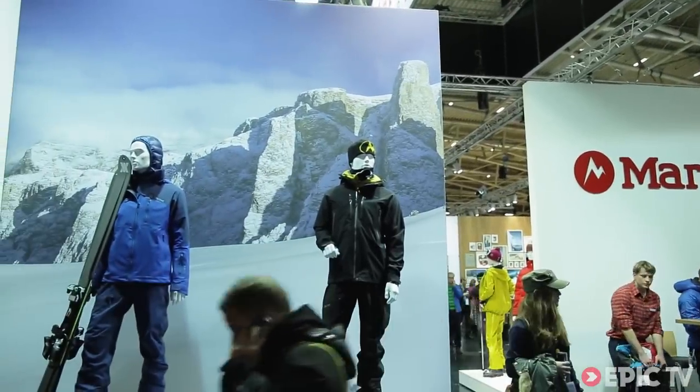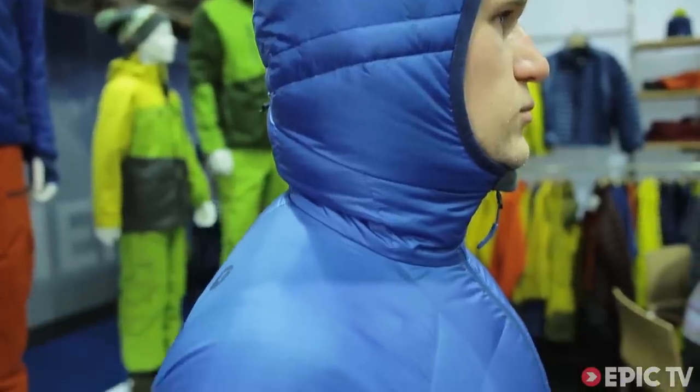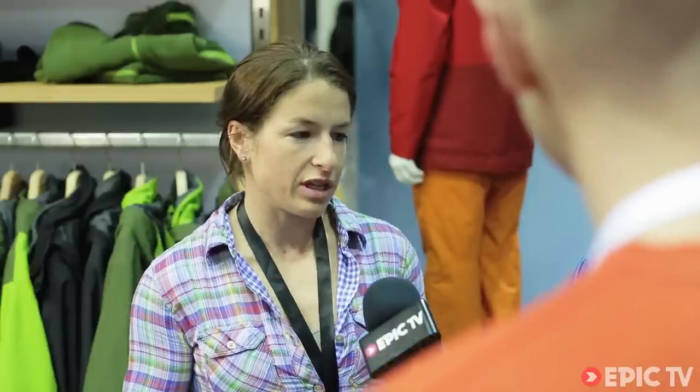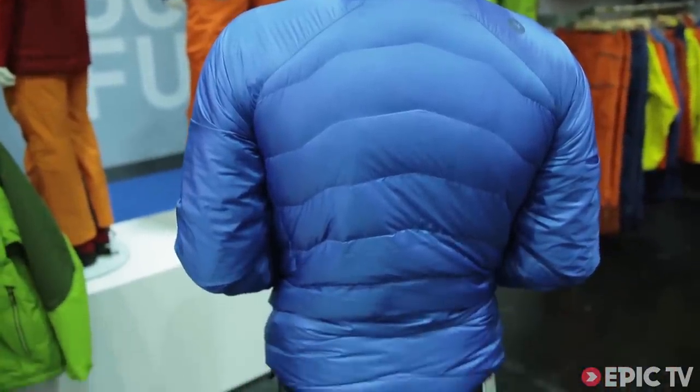We're here at the Mammut stand at ISPO Munich checking out their new Megawatt jacket with Serre, the brains, and Liam, the model. Serre, tell us about the jacket. The Megawatt jacket is a super cool new insulated piece made of a hybrid construction — it's a Polartec Alpha synthetic insulation next to the body, which is really breathable, and a very warm down insulation above the synthetic insulation.